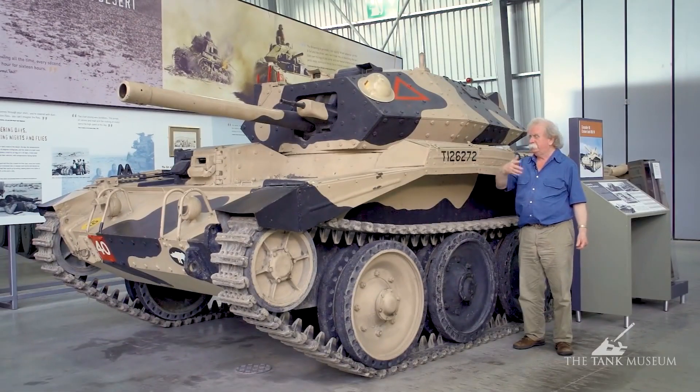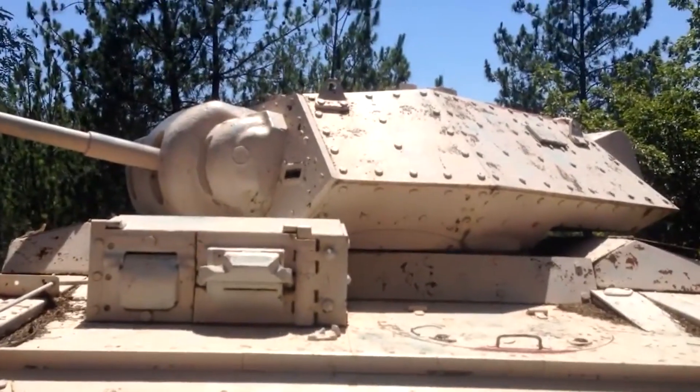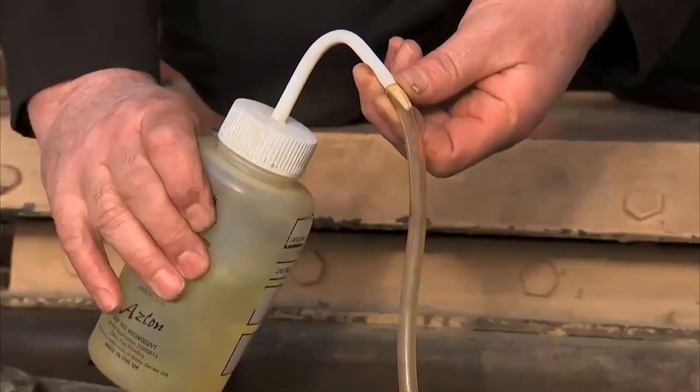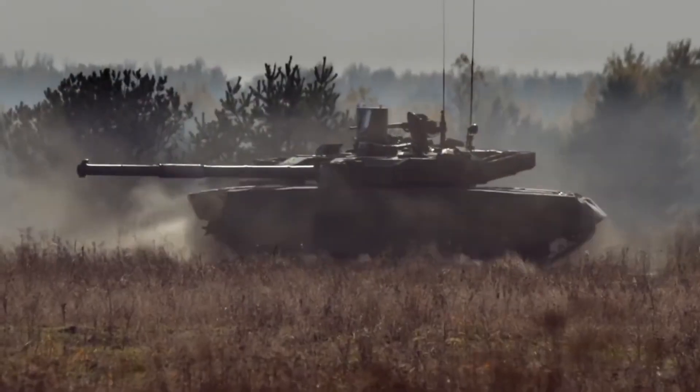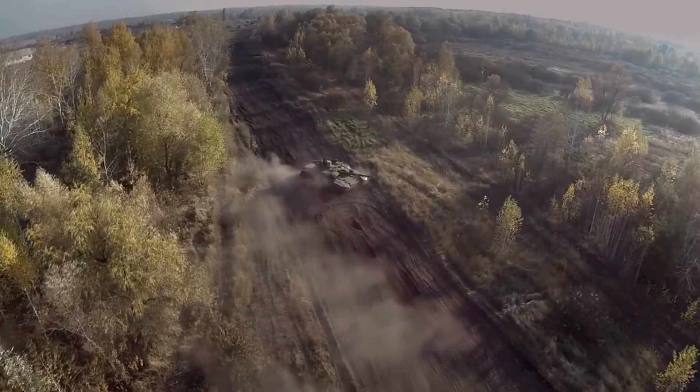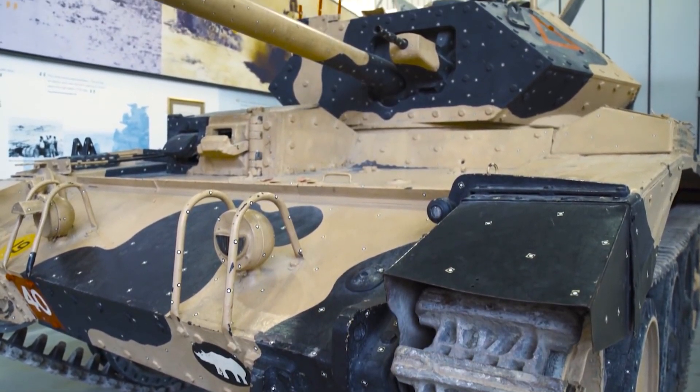Under general staff specification A15, this new tank was designated as Tank Cruiser MK6 Crusader. Although the Crusader is frequently described as an improved version of the Covenanter, it was actually a parallel design. Both tanks were ordered off the drawing board without first building prototypes. Despite a later start, the Crusader pilot model was ready six weeks before the first Covenanter.